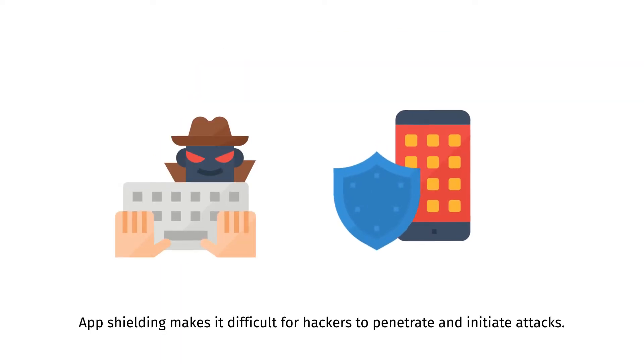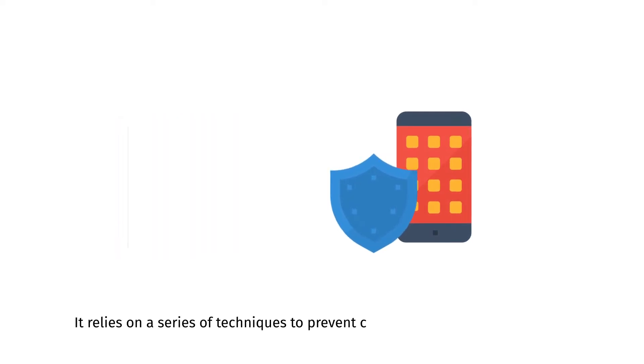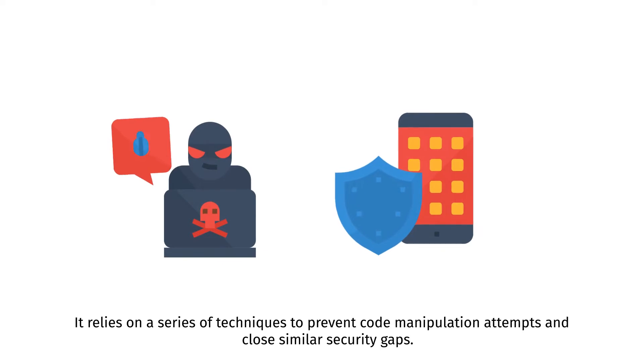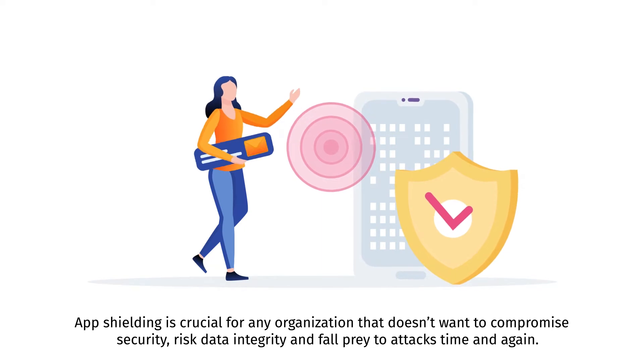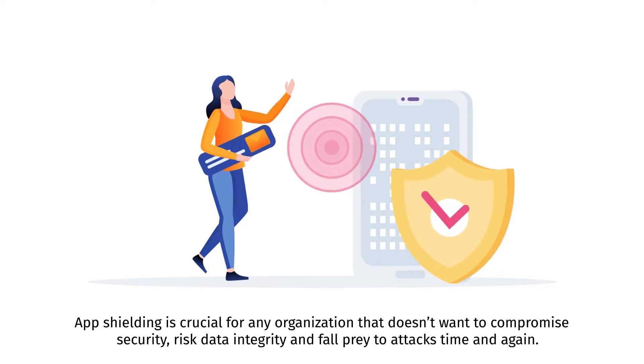App shielding makes it difficult for hackers to penetrate and initiate attacks. It relies on a series of techniques to prevent code manipulation attempts and close similar security gaps. Application shielding takes a proactive stance and prevents attacks, rather than simply reacting to them. App shielding is crucial for any organization that doesn't want to compromise security, risk data integrity, and fall prey to attacks time and again.